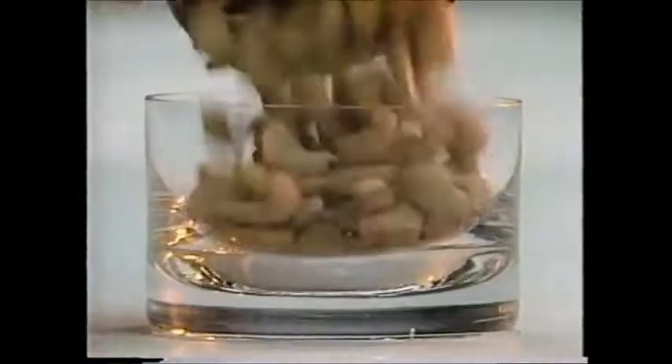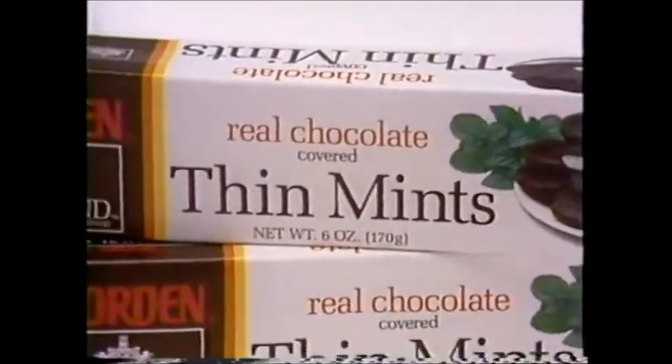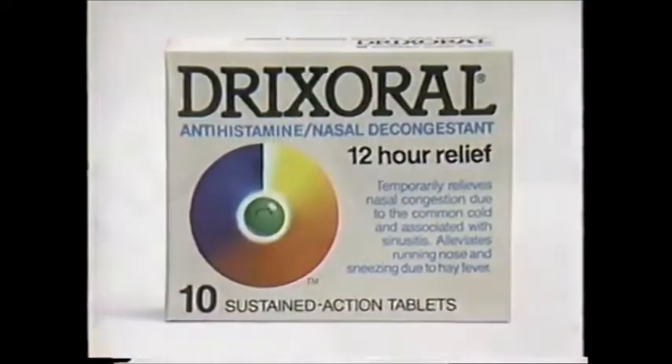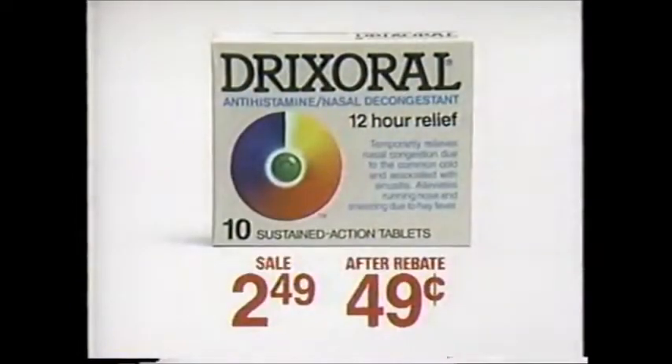All kinds of things you use every day are on sale this week at CVS at unusually low prices. Like delicious chocolate-covered Borden Thin Mints — the 6-ounce box is on sale for a slim 66 cents. Or Drixoral antihistamine tablets — a package of 10 is just 49 cents after mail-in rebate at today's neighborhood drugstore.